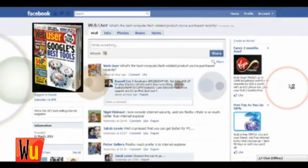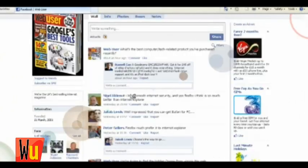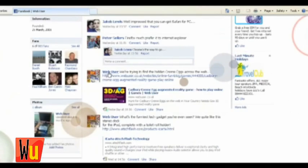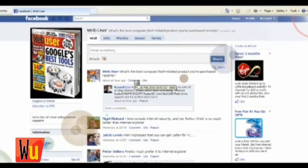This is known as the Konami code. Now scroll up and down with your mouse or click on a link and some magic circles will appear. Just refresh the Facebook page to make them stop appearing. Thank you for watching Web User TV.